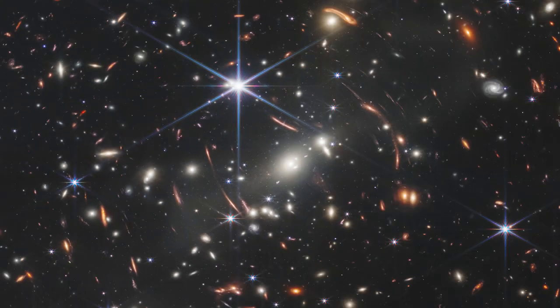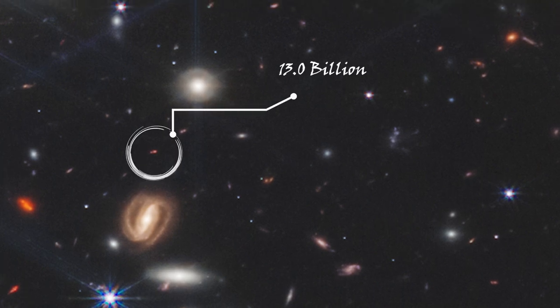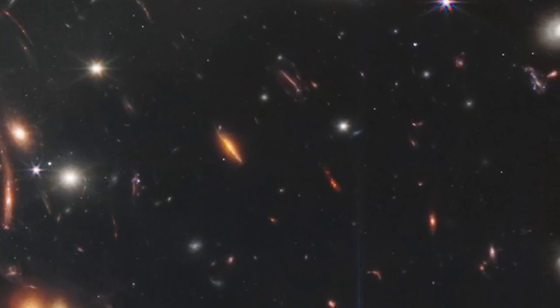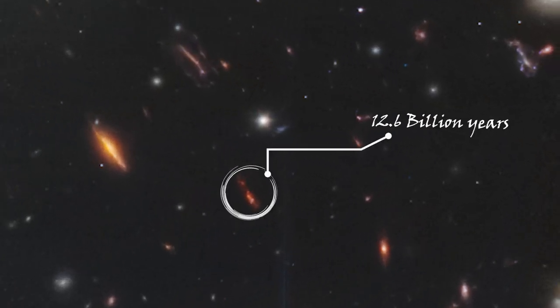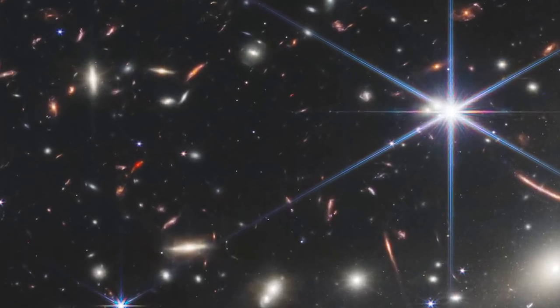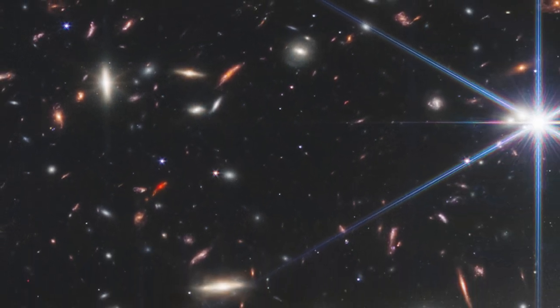All of the incredibly dim, dark red little specks in this astonishing image, as well as many of the brighter, weirdly shaped objects, are extremely distant galaxies that no human eye has ever seen before. The darkest objects in this Webb view are around 13.1 billion years old, and NASA says Webb will soon gaze much further back — over 13.5 billion years ago, just after the first stars and galaxies formed.